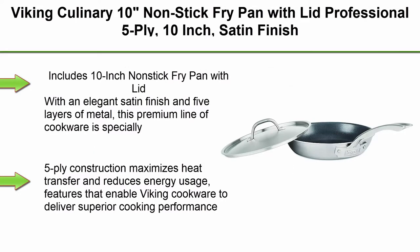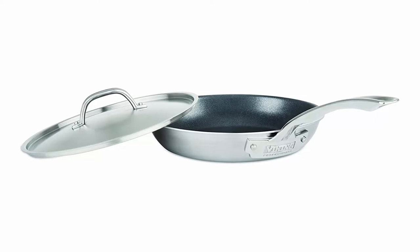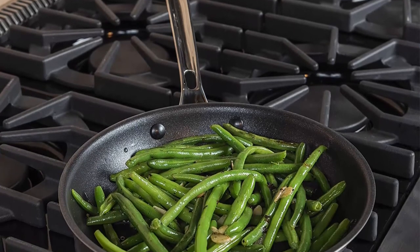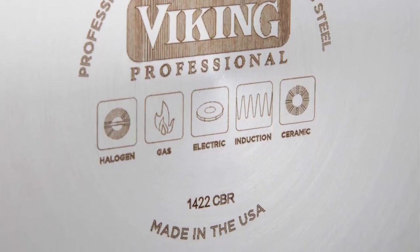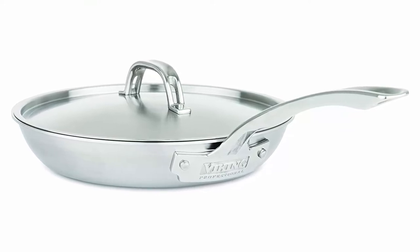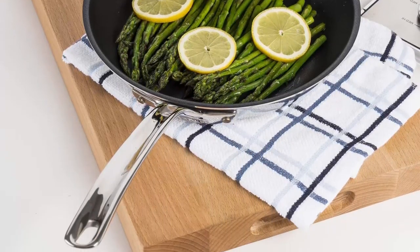Top 8: VIKING Culinary 10-Inch Non-Stick Fry Pan With Lid, Professional 5-Ply, Satin Finish. Includes 10-inch non-stick fry pan with lid. With an elegant satin finish and five layers of metal, this premium line of cookware is especially handcrafted in the USA. 5-ply construction maximizes heat transfer and reduces energy usage — features that enable Viking cookware to deliver superior cooking performance. Each layer of metal is created to provide durability and efficiency. From high quality cookware to cast iron pieces or non-stick pans, Viking has something for you. Explore options in stainless steel, aluminum non-stick, copper, titanium, cast iron, and carbon steel.